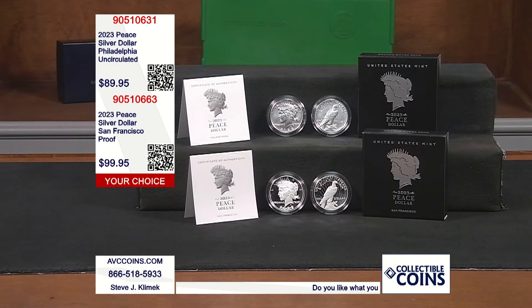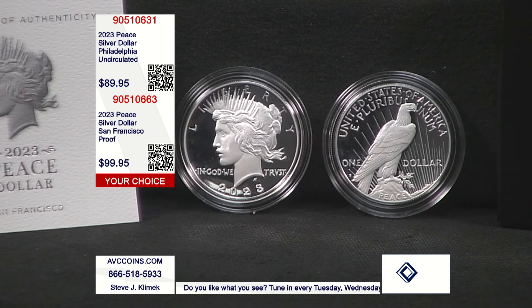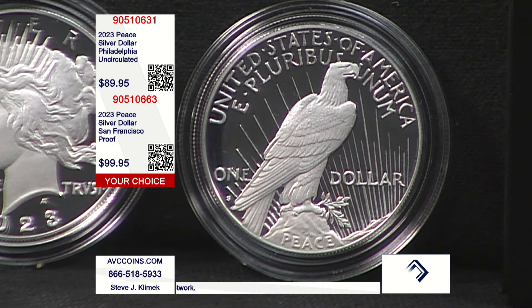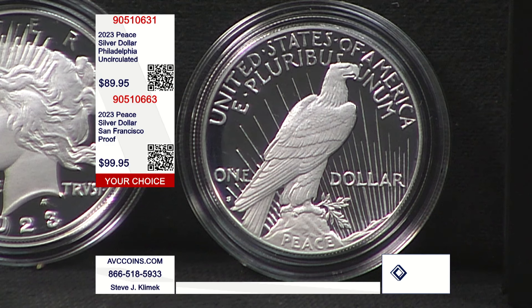Coin two is the other peace dollar they sold individually last year, and that is the first-ever proof peace dollar. Period. The old vintage Morgans, Philadelphia Mint, made a few over the years. But when the peace dollar series was introduced in 1921 and it ran through 1935, there were no proof vintage peace dollars. So in the peace dollar family, this is the very first one ever to be struck, and it happens to be a San Francisco, which makes it even a little bit more special.